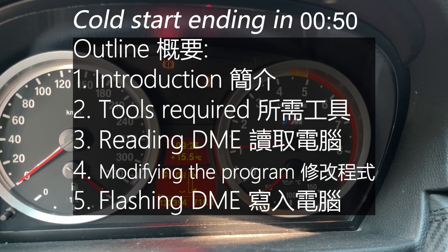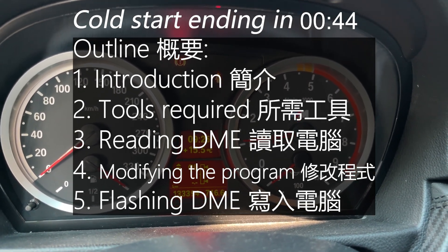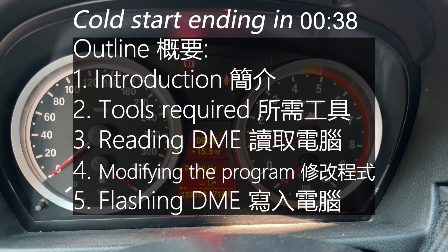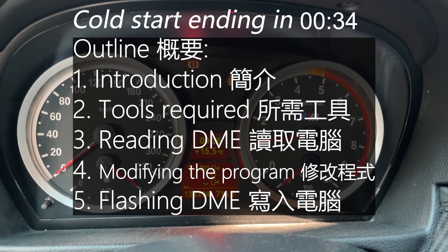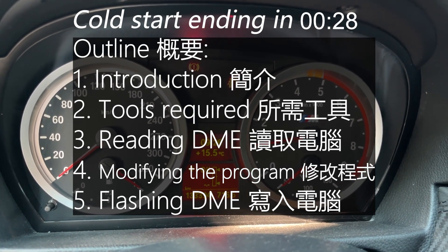Second, I will tell you about the tools required for cold start delete, and how to set them up. Thirdly, let's read the original DME program, followed by using the modification tool to make changes, and at last, flashing the modified program back to the DME. So now, you can skip to section 1, or continue to see the end of the cold start progress.